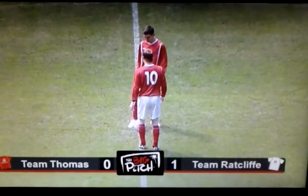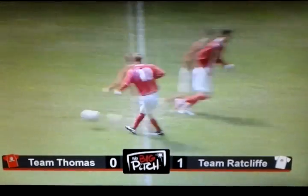Look how it just floated over the fingertips of Liam Thomas the goalkeeper, who could do nothing about it — and team Ratcliffe take the lead.